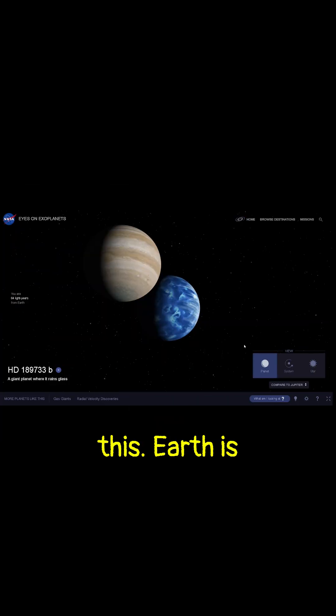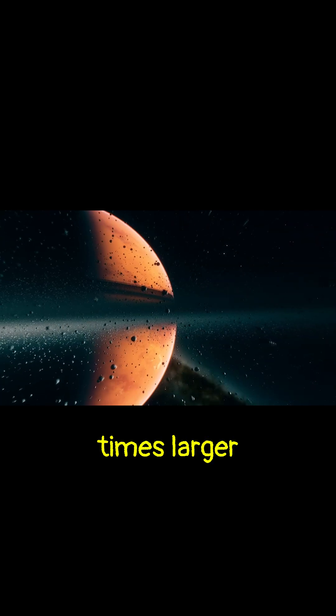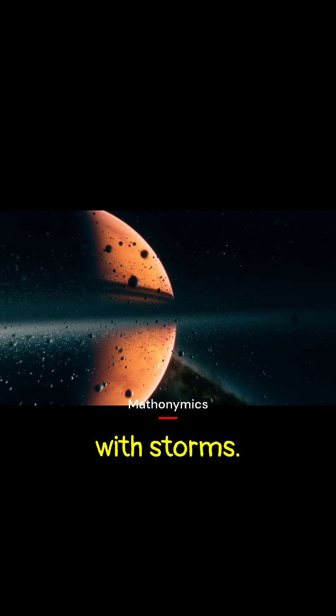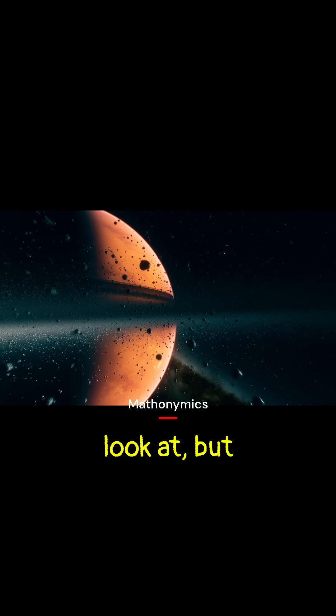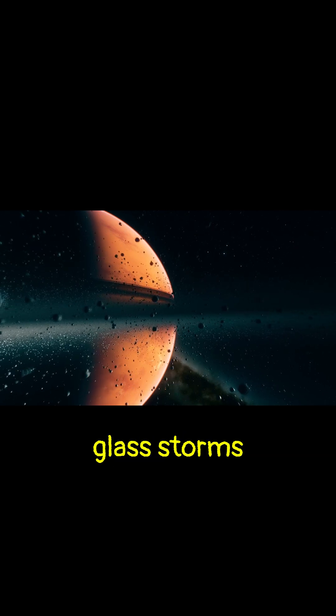Picture this: Earth is tiny compared to this exoplanet. This planet is 1.1 times the size of Jupiter — that's 13 times larger than Earth. This planet is a raging gas giant, boiling with storms. Beautiful to look at, but if you ever landed there, you'd be shredded by glass storms in seconds.